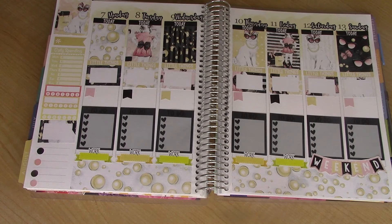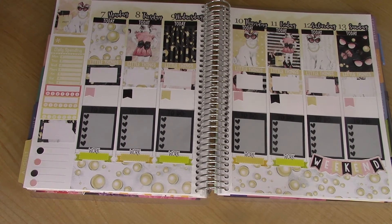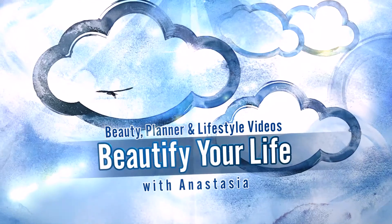Alright guys, this is the finished spread for Little Miss Mini Kit by Hurricane Randy. I hope you guys enjoyed watching this video. Don't forget to subscribe if you haven't already, and click the bell next to subscribe to be notified when I put out a new video. I'll talk to you guys later. Bye!